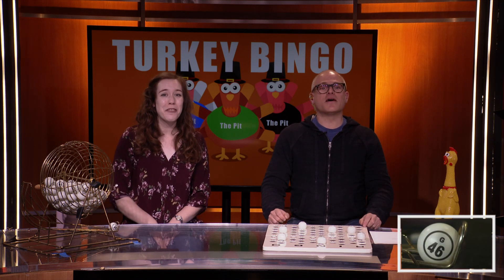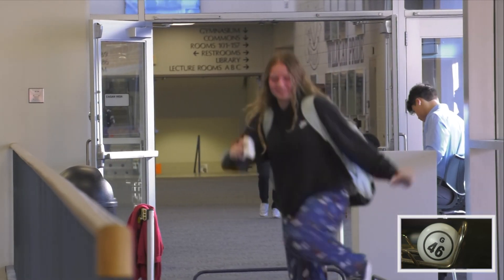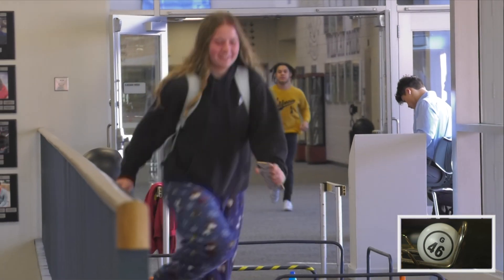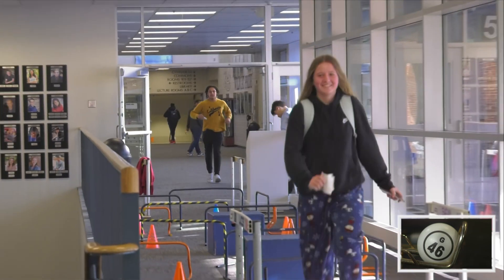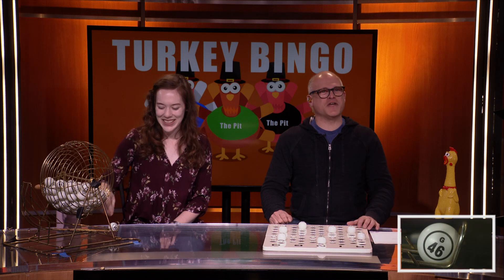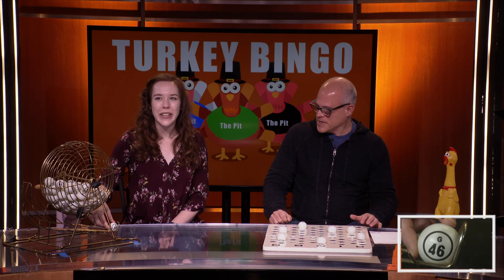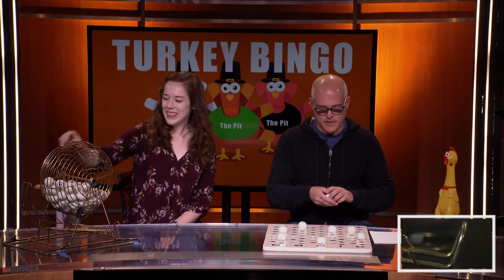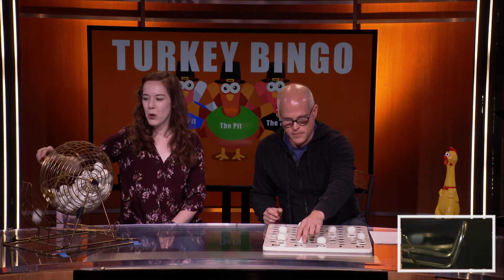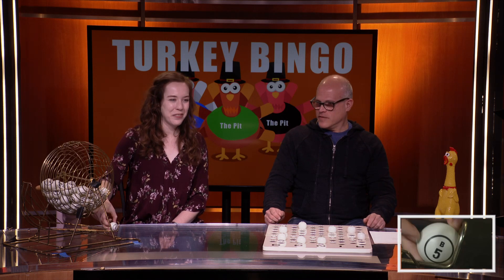We've got our first winner of game two coming down the hallway. Look at that form — with a backpack too, nonetheless! A little extra weight for training, running through the obstacle course. Very nice. We've got G-46. G-46. Let's get a few more numbers on the board.